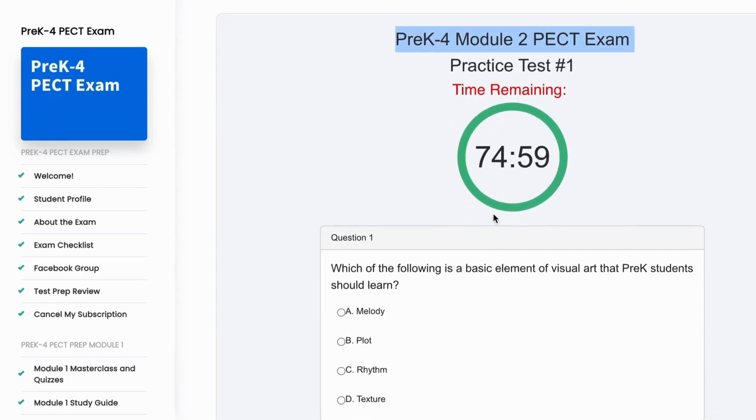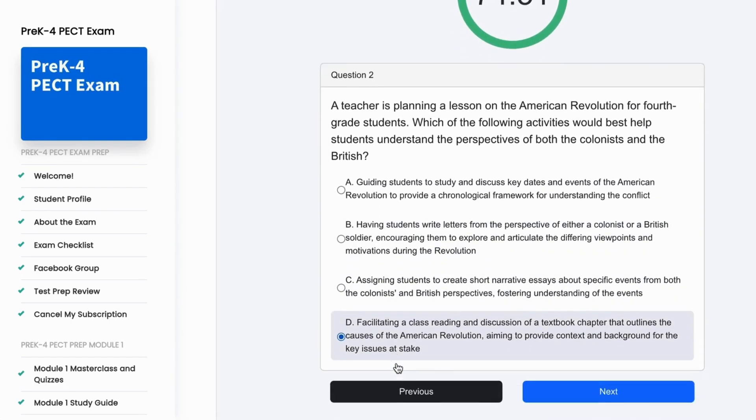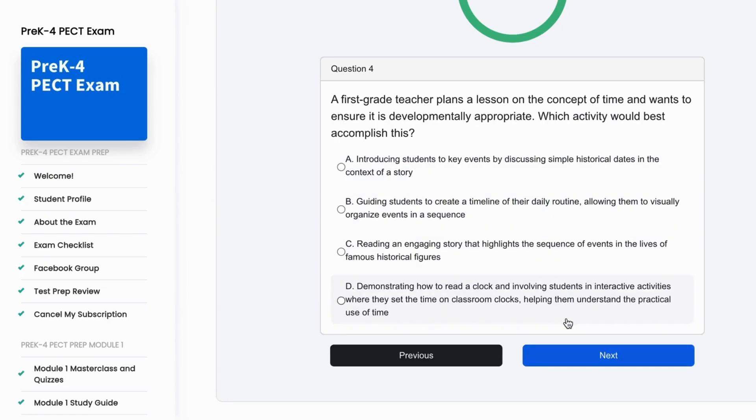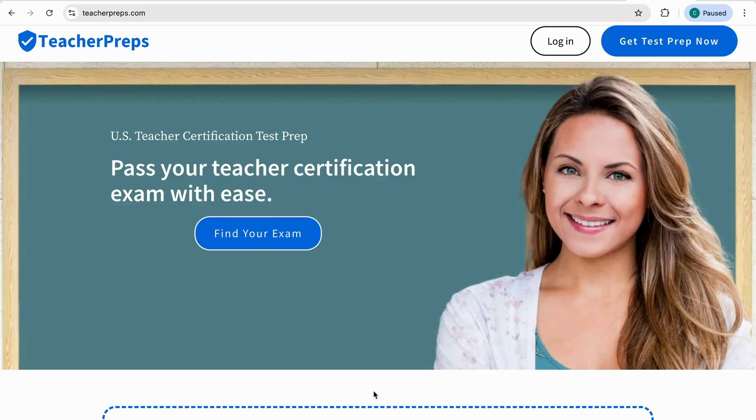If you're watching this video, you have probably just completed our full-length pre-K through four module two practice test and are looking to gain deeper insight into each correct answer. If you haven't yet taken the practice test, we do not recommend watching this video, as inadvertent exposure will spoil your chance to take the practice test and check your readiness for exam day. If you haven't enrolled yet, navigate to teacherpreps.com and click the blue button labeled 'Get Test Prep Now' to get all the resources you need to pass in one place.